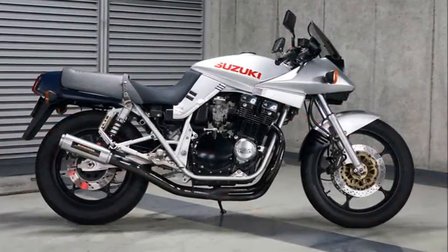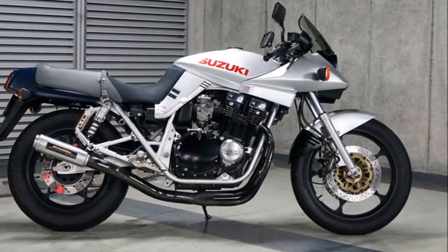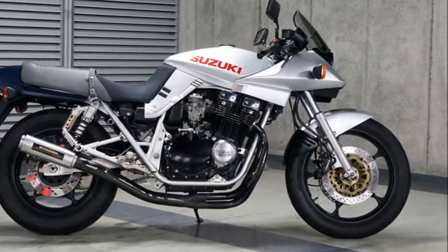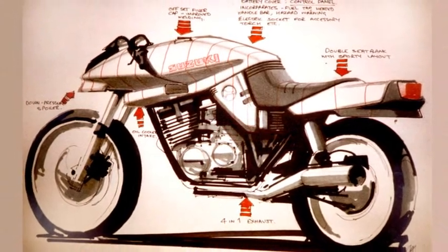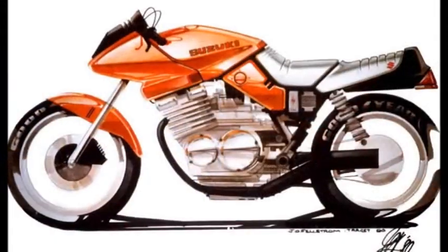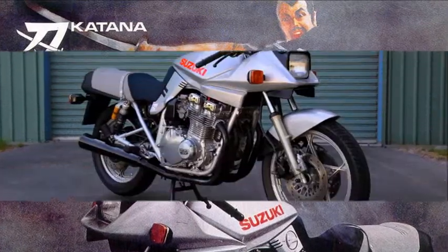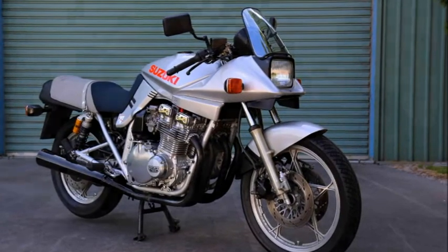At the 1980 Cologne Motor Show in Germany, Suzuki presented a concept bike. They are Target, a European design studio, and Hans Muth was the creator of this impressive machine. The Katana name came from the sword used by ancient Samurai warriors — a very well-matched name for this sharp-looking model.